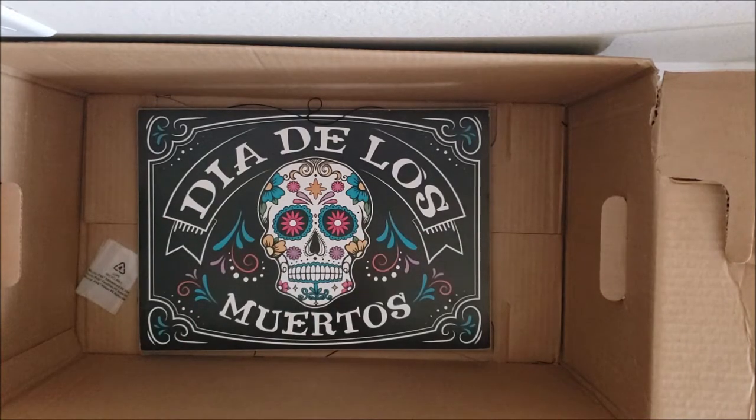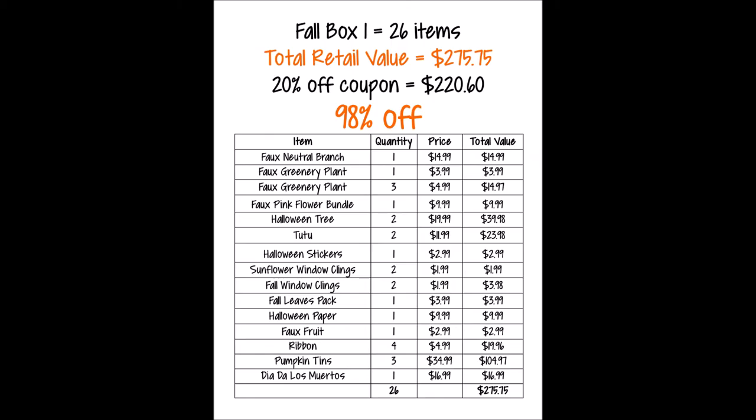This was a great box, a lot of stuff I can use. Let me calculate the price. Box number one had 26 items with a grand total of $275.75. With a 20% off coupon that'd be $220.60 out the door — still that was 98% off retail value, which is such a great deal!